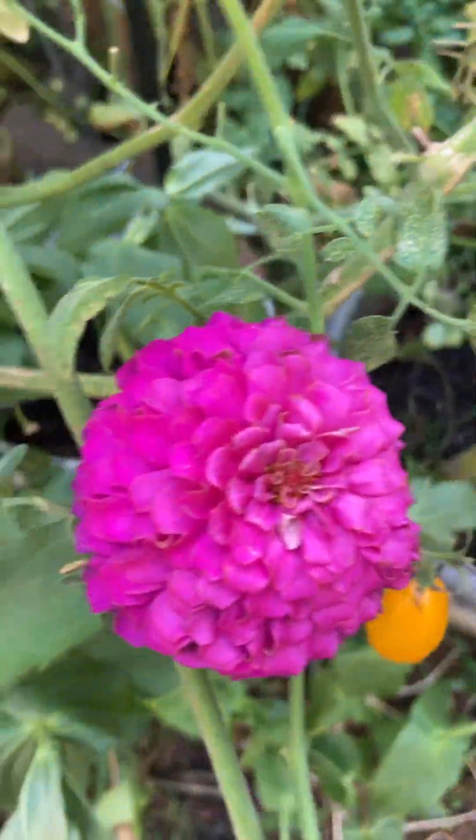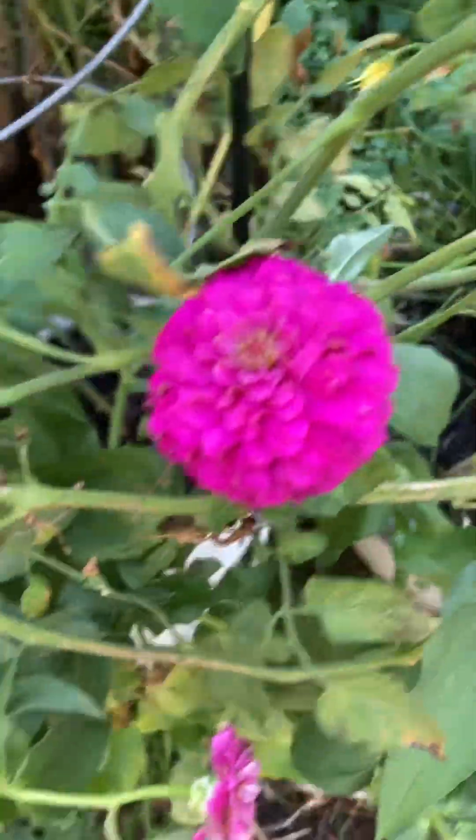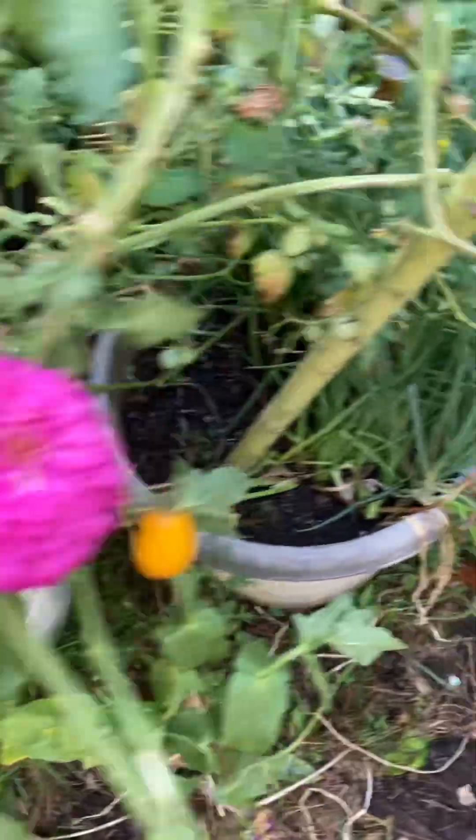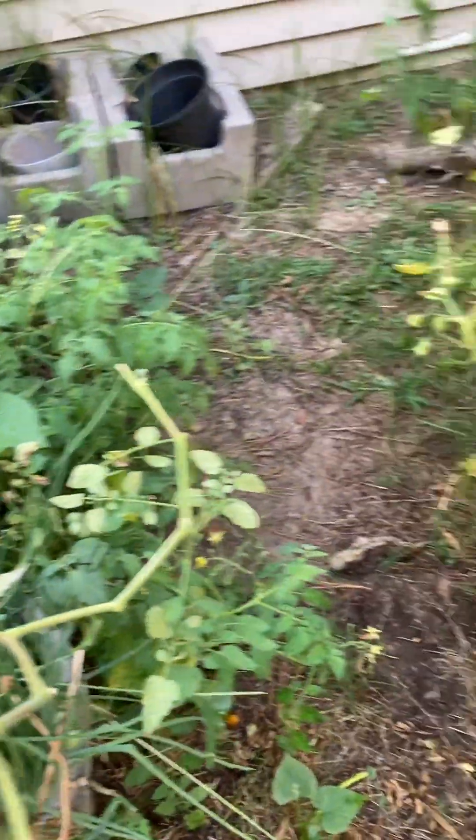Look at my flowers — so beautiful. This is actually my first year growing flowers. I've been gardening since 2011, so I'm no gardening spring chicken.